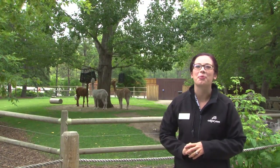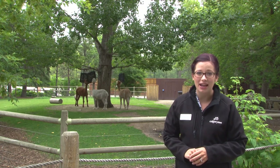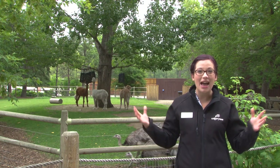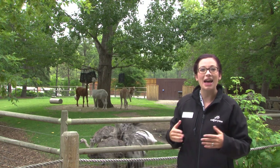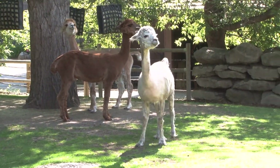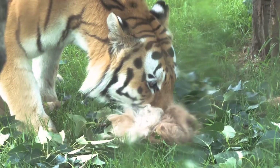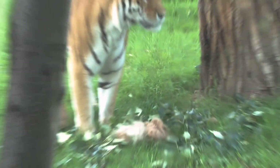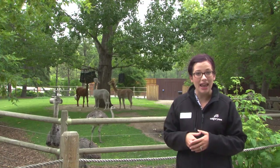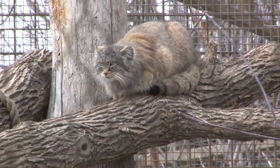Hi everybody! Welcome to your weekly dose at home. My name is Lauren and I'm part of the visitor engagement team here at the Calgary Zoo. Today I am outside the alpaca and rhea habitat with the freshly shorn alpaca trio Chai, Latte, and Pico. Today on your weekly dose you got to witness our animal care team doing the annual haircut for the alpacas and see what we use that alpaca hair for. Today on our dose at home we're going to talk a little bit more about that hair and mammal hair in general.